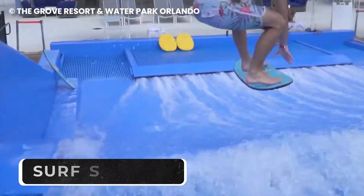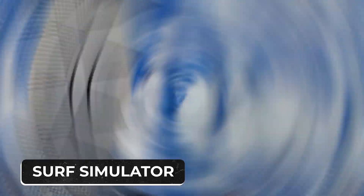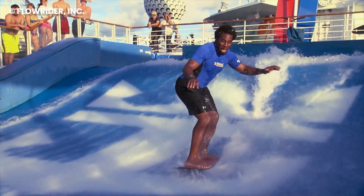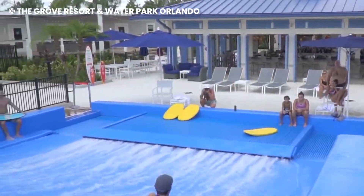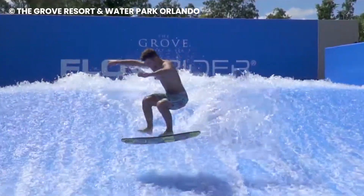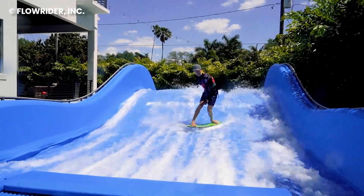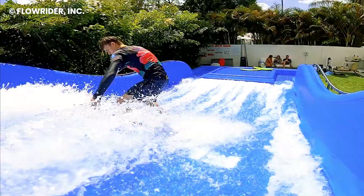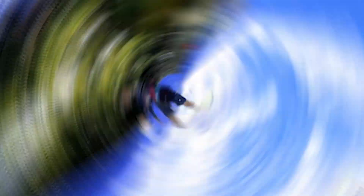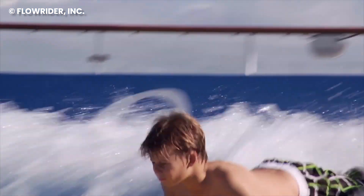Do you love surfing but can't wait until next summer? Then get the Surf Simulator, which allows you to enjoy surfing from the comfort of your home without worrying about the weather conditions. If it's too cold out or stormy, you wouldn't want to get lost at sea. The Surf Simulator allows you to move any way you want, no matter the weather. You can set the intensity of the waves to your liking and enjoy surfing in a safe environment.